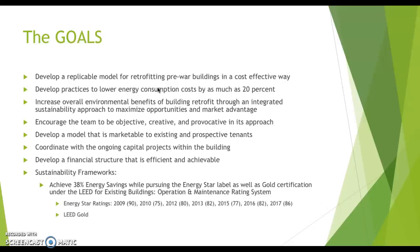As mentioned earlier, marketing to tenants was a big part of it. Additional goals included coordinating ongoing capital projects within the building, developing a financial structure that is efficient and achievable, and achieving Energy Star ratings. Their goal was a score of 90 in 2009 and they were actually able to hit that in 2010. They also achieved LEED Gold under the LEED for Existing Buildings: Operations and Maintenance rating system.